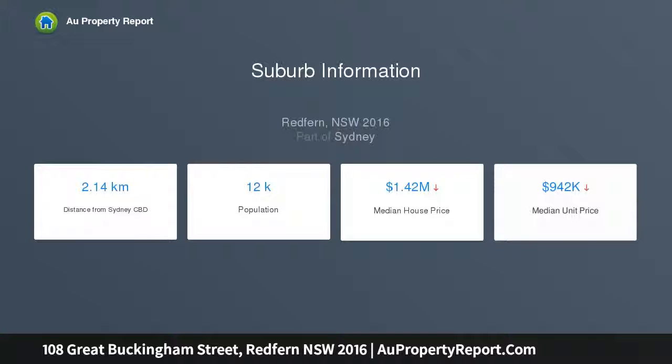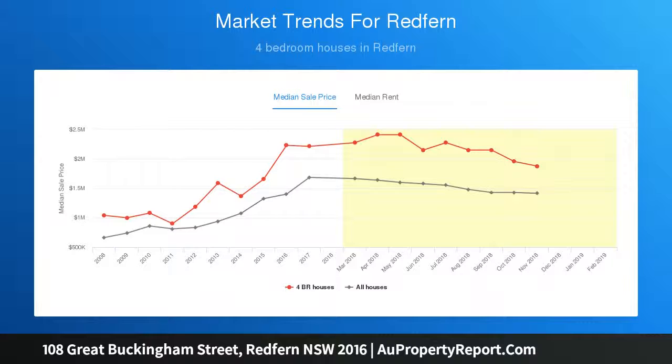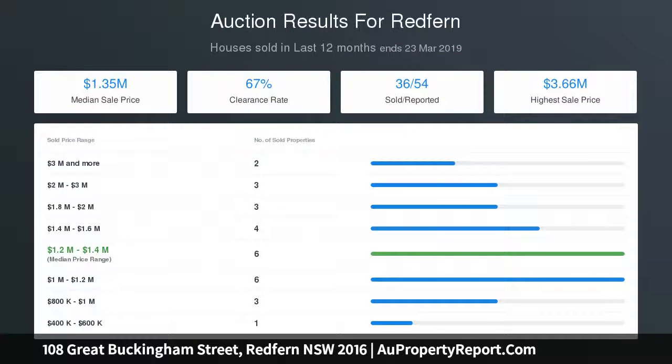Three beds, two and a half baths, one car with approved plans for the attic fourth bed and bath. Corner position on a quiet cul-de-sac street near Redfern Park. Restored character features blended with tasteful updates, formal lounge and dining areas, plus open-plan living space. Conservatory kitchen with gourmet appliances.